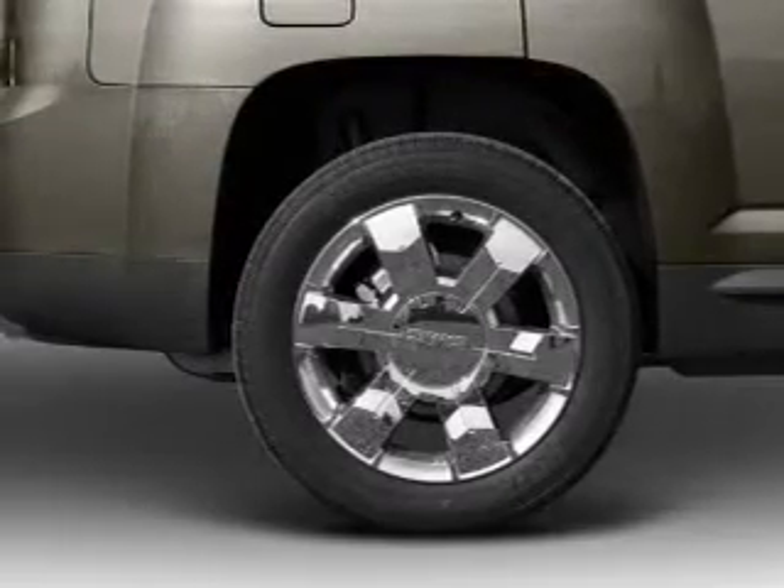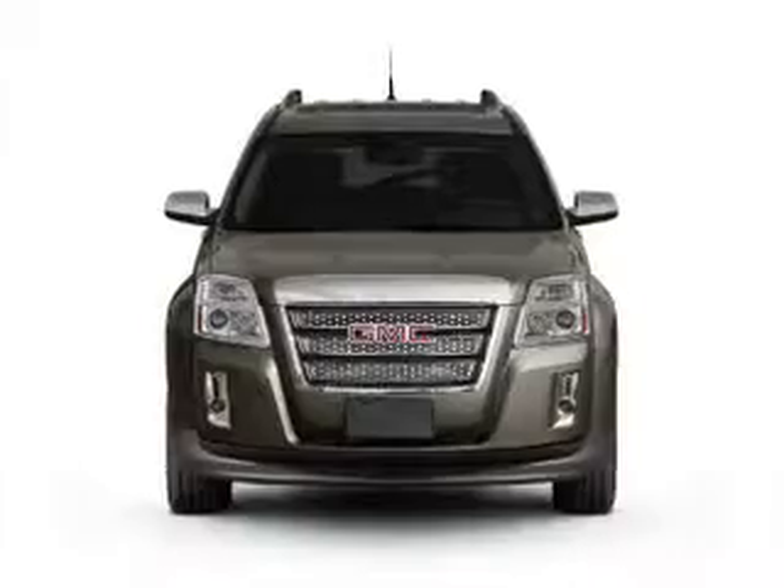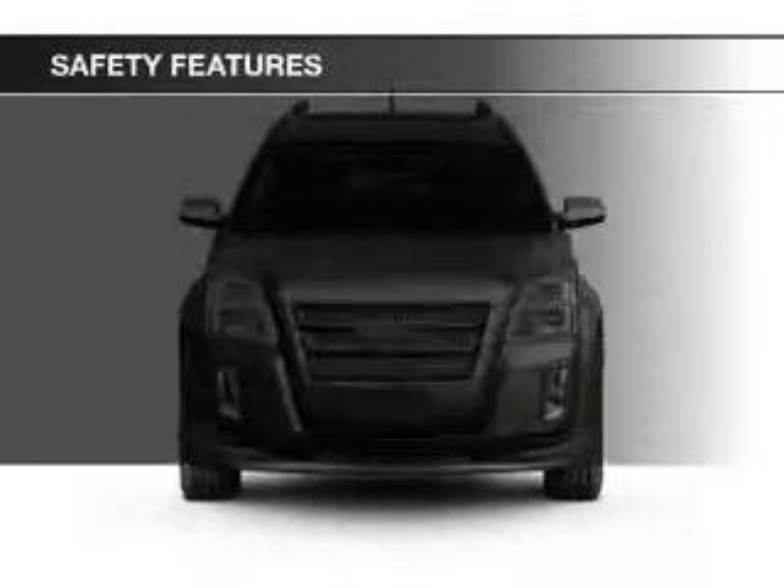Additional features include digital audio input, remote start, steering wheel controls, and memory seats.